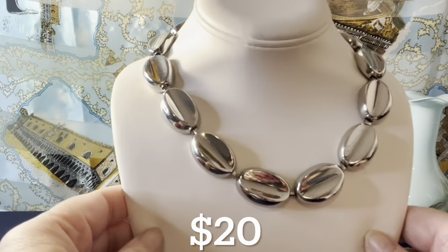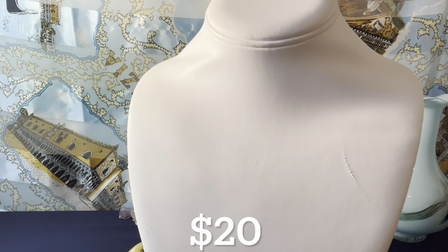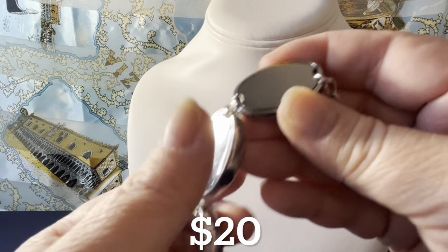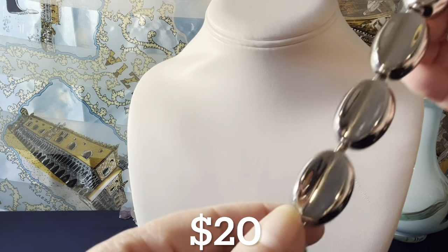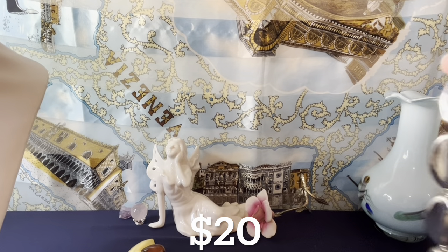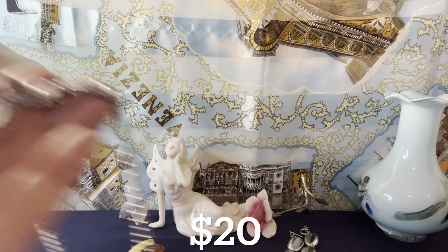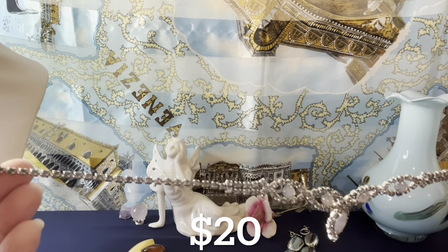This is a Talbots necklace — it lays flat and is very nicely made. It measures 18 inches and has a toggle clasp. It's silver tone with a bit of silver plating. Talbots jewelry can be pricey if you know the brand. This silver tone Talbots necklace is $20 as well.